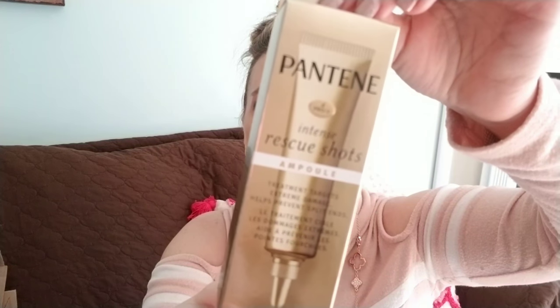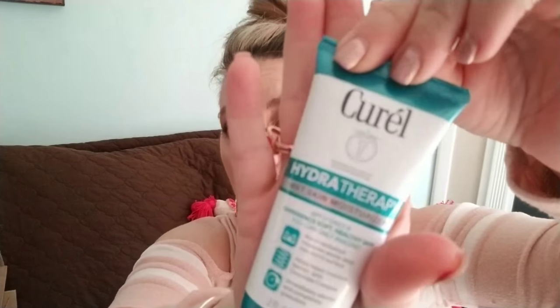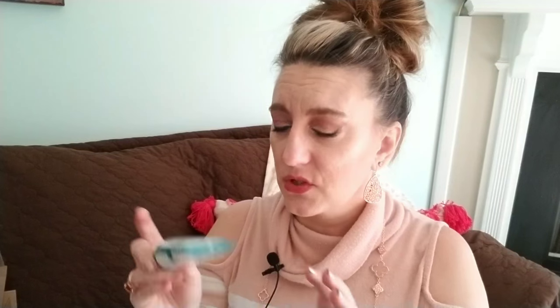Then we got Curel Hydrotherapy wet skin moisturizer — it repairs, moisturizes, absorbs, and is completely greaseless. It doesn't seem to have a scent, which is great because Kenzie and I have eczema and scented products irritate our skin. We also got a Garnier Whole Blends shampoo and conditioner in oat milk and rice cream extracts — it soothes, hydrates, protects, and is paraben free. A good travel sample.